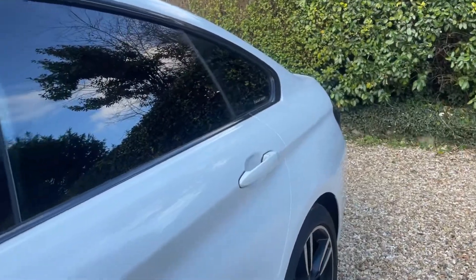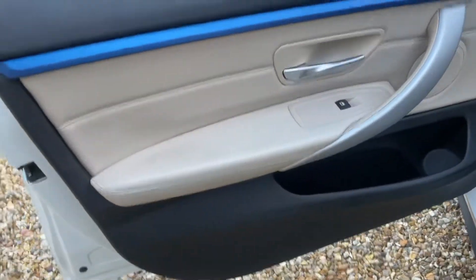This is the Grand Coupe model, so you've got the four doors. The cabin has a nice two-tone black and cream material, decently maintained.